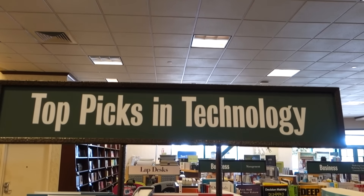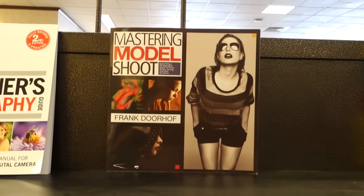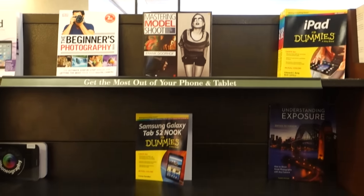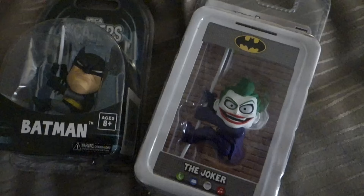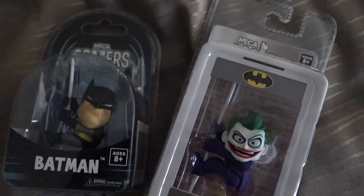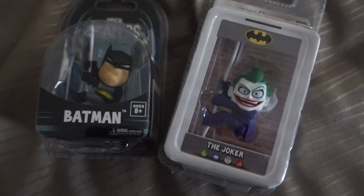What do they have in top picks in technology? Yes! Mastering the Model Shoot — by me! Awesome. Also found some really cool Batman and Joker figurines at Barnes and Noble — couldn't resist, they're cute.